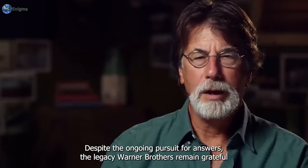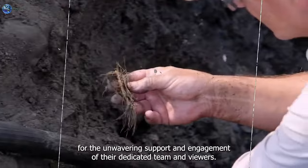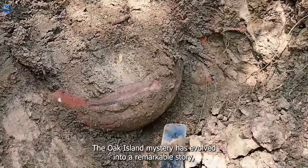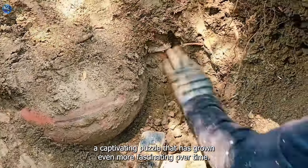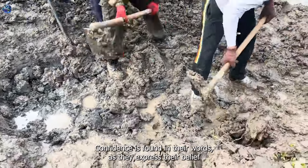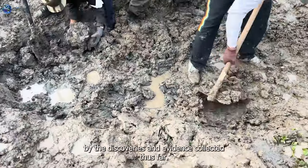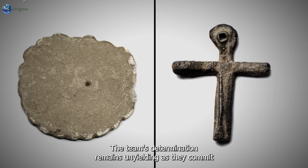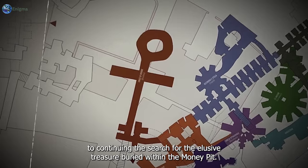Despite the ongoing pursuit for answers, the Lagina brothers remain grateful for the unwavering support and engagement of their dedicated team and viewers. The Oak Island mystery has evolved into a remarkable story, a captivating puzzle that has grown even more fascinating over time. Confidence is found in their words as they express their belief that gold exists on Oak Island, reaffirmed by the discoveries and evidence collected thus far. The team's determination remains unyielding as they commit to continuing the search for the elusive treasure buried within the money pit.